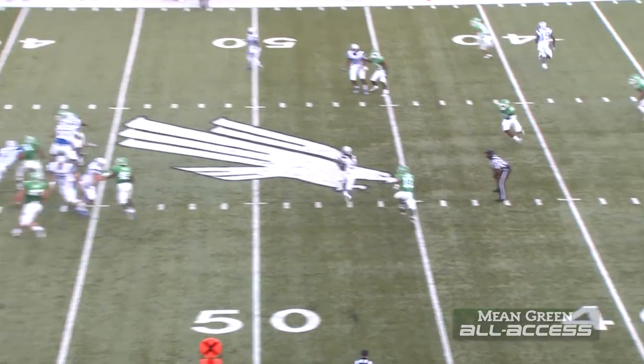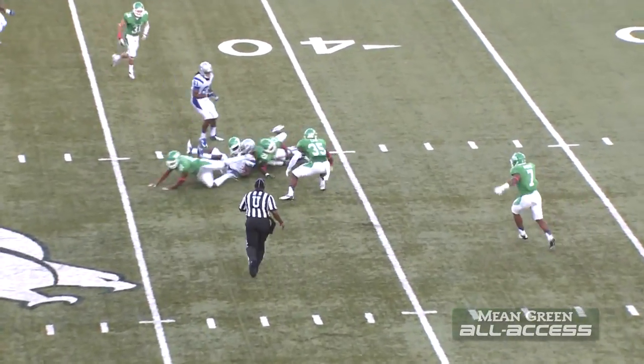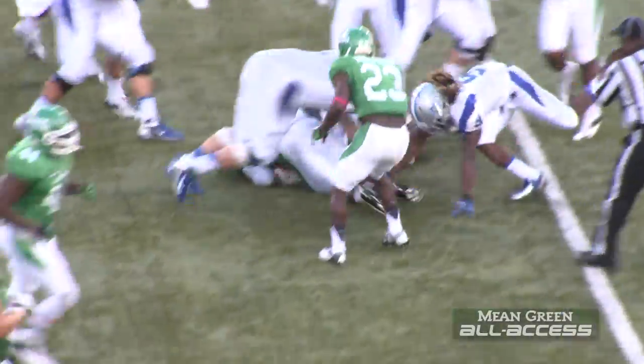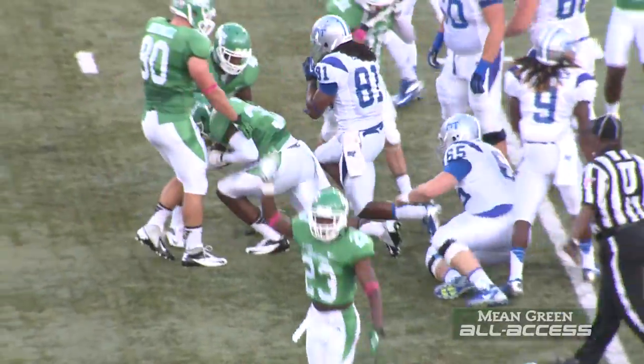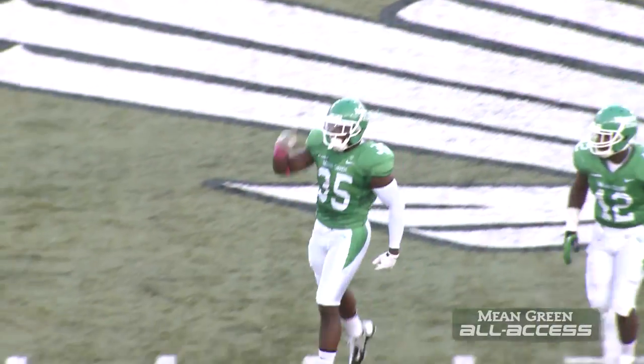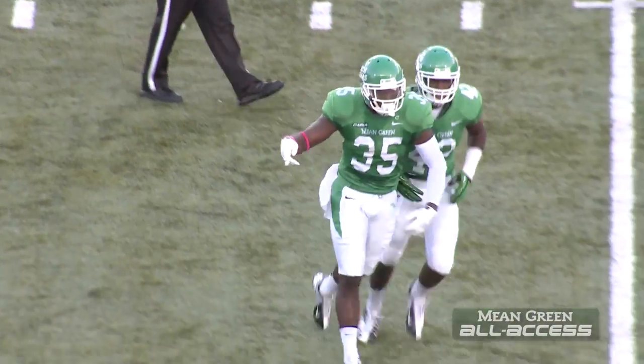Kilgore to throw. Over the middle, ball is caught in North Texas territory. Ball's out on a big hit, and North Texas has recovered it. Zach Orr winds up with the ball. Griswood lost it, and early, North Texas has forced a turnover.